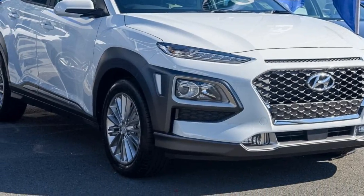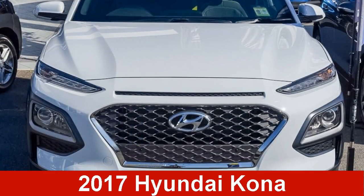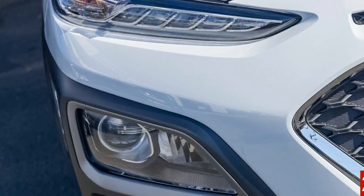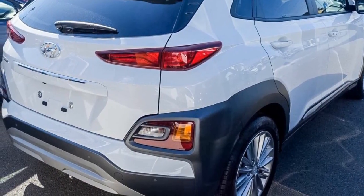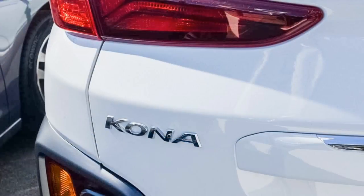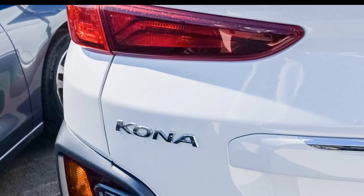Look no further than this Hyundai. This has an efficient 2.0-litre engine. The attractive white exterior is complemented by its stylish interior. This vehicle has all the features you could dream of, and more.